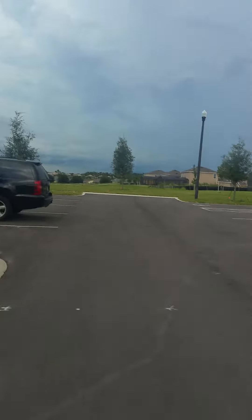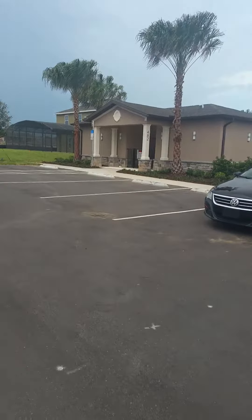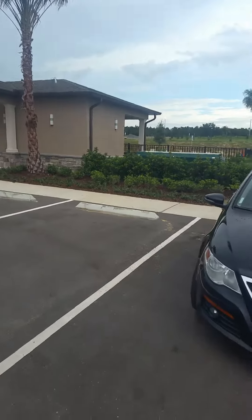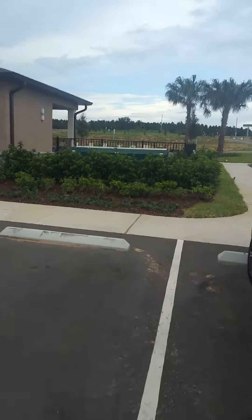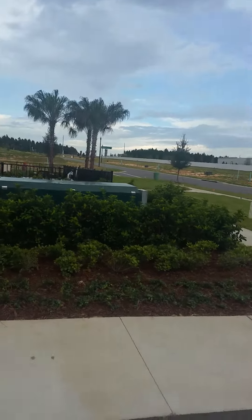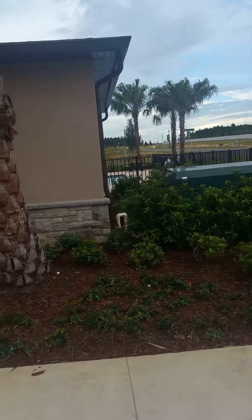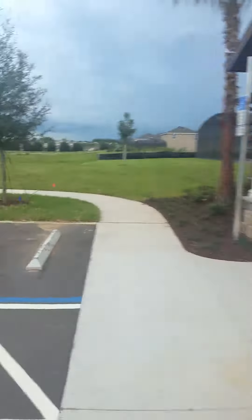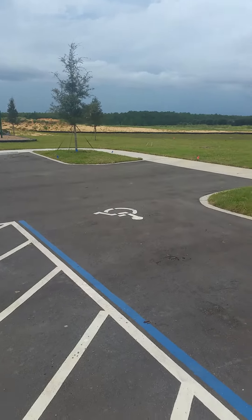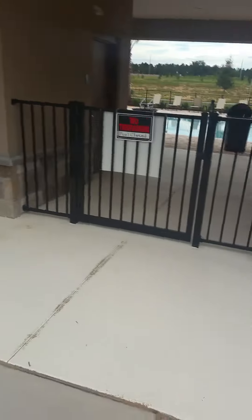I'm going to show you what they've got as far as the pool at the moment. That's Highway 27 right out there. They have just begun construction — you can see how much land hasn't even been touched yet. But it's nice that they have the clubhouse built already, because usually the clubhouses go last.